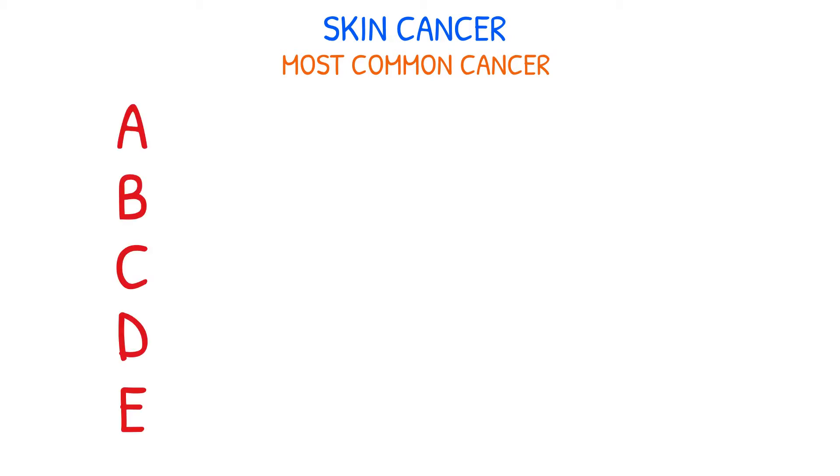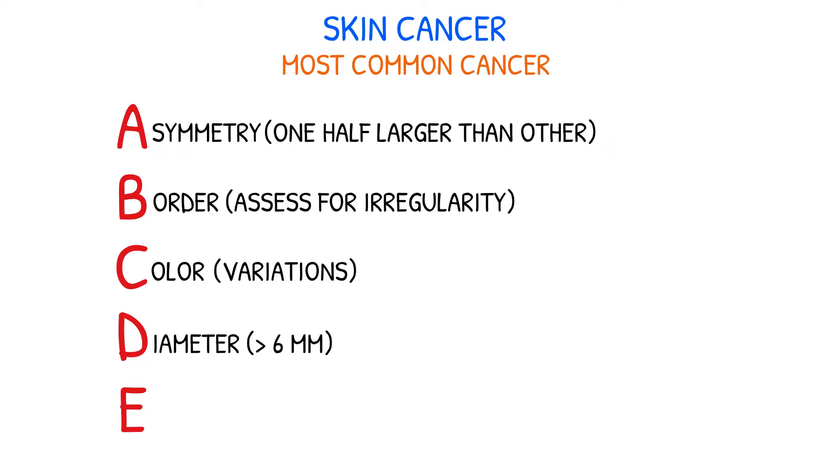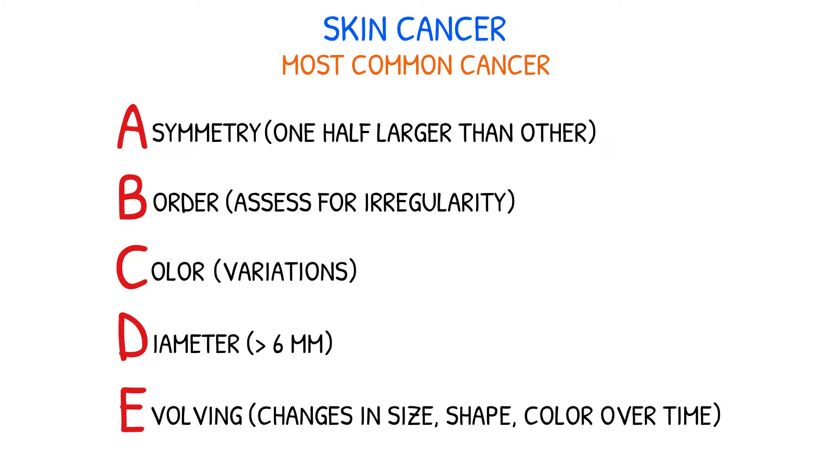The ABCDE rule, which stands for asymmetry, border regularity, color change and variation, diameter of 6 millimeters or larger, and evolving in appearance, should be taught to patients so they may self-examine their skin at least once per month.